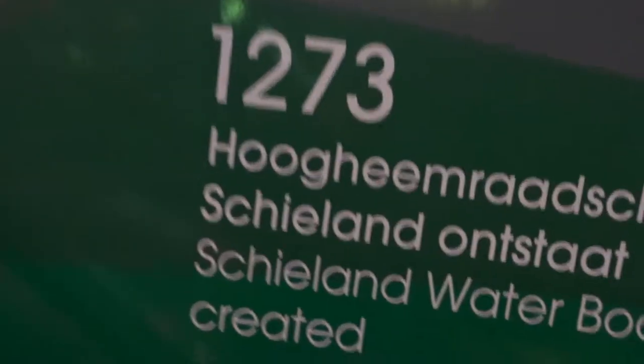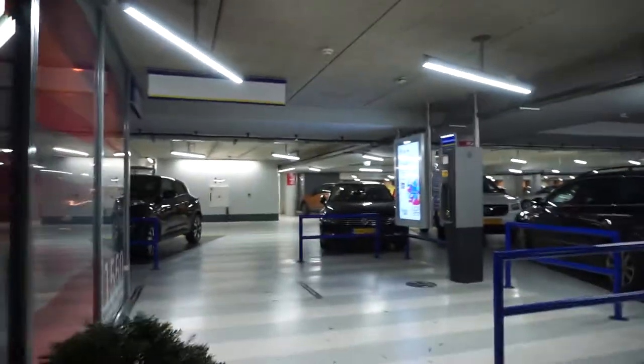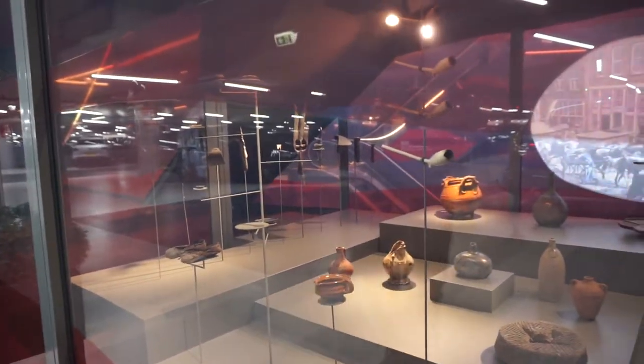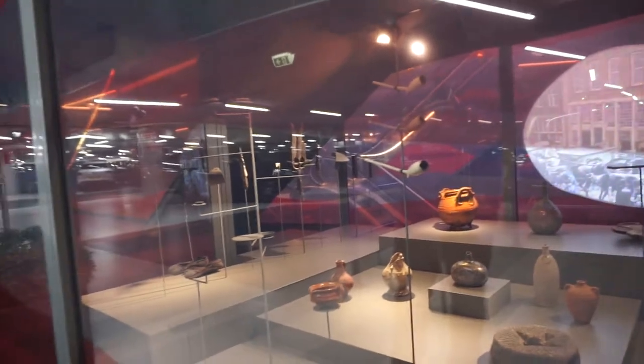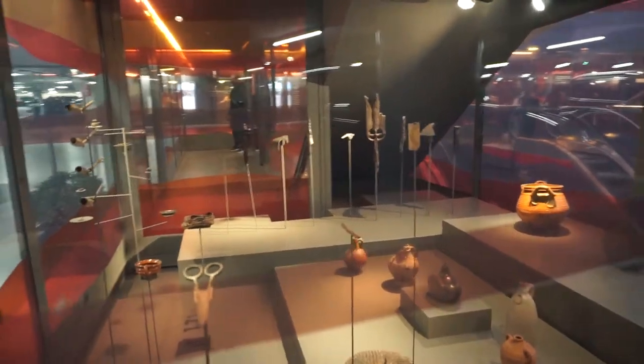Here we have written down what happened in the history of Rotterdam. Those are all artifacts found when preparing to actually build this building. This is super authentic, and it's so nice to have it out for the public to see.